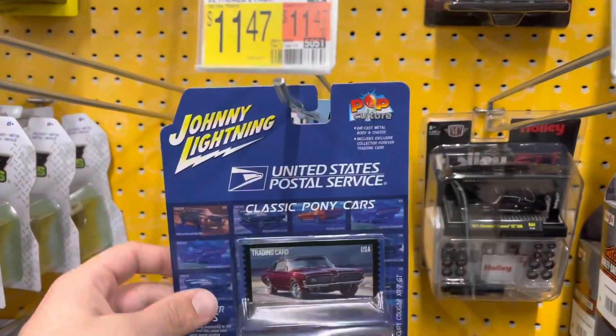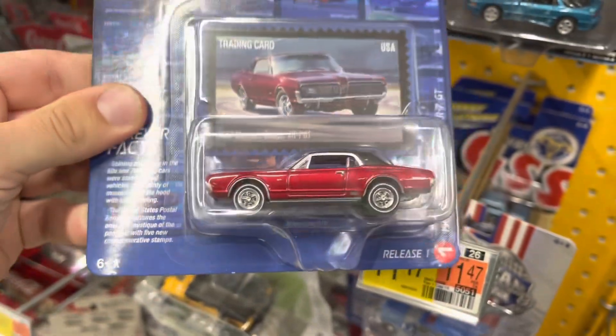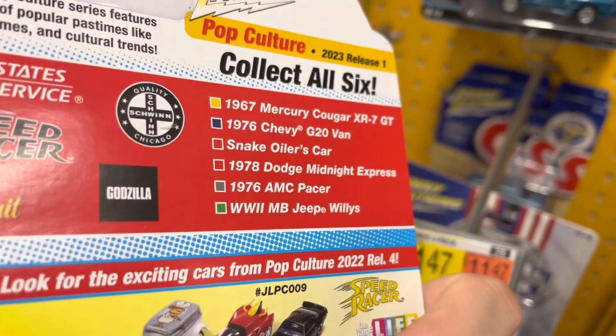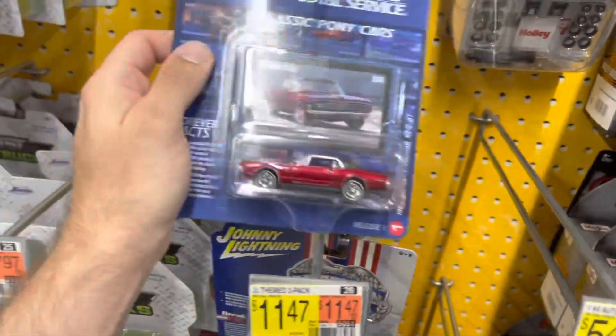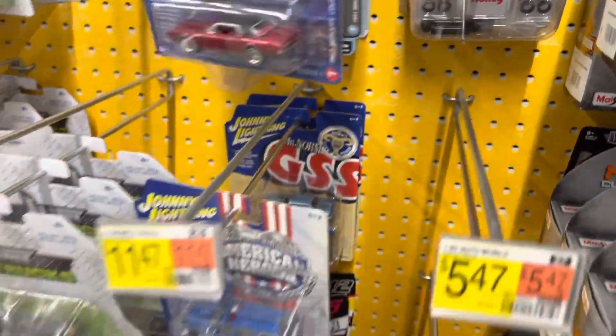Let's get into the store — I'm checking a Walmart tonight. They did get this new Johnny Lightning set, which is really cool looking. The paint is awesome on this car. Release one for 2023 — Mercury Cougar, a van. I would like to see the other ones in this set. That one's pretty cool, so that's a good sign. Hopefully the other ones are as cool, but I don't see any others in that set, just that one.